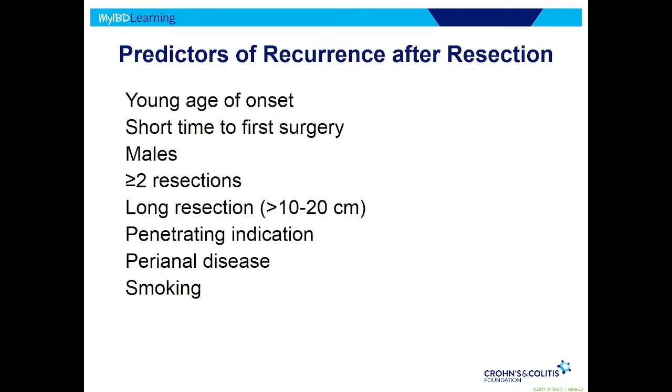The younger the onset of the disease, the more the risk of it coming back after surgery. Having surgery shortly after diagnosis also predicts a more aggressive type, more likely to come back. Men — for whatever reason — are more likely than women. The more surgeries you've had, the more likely it is to come back, and so on.